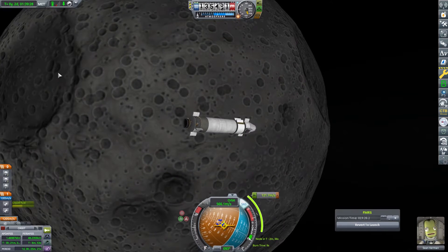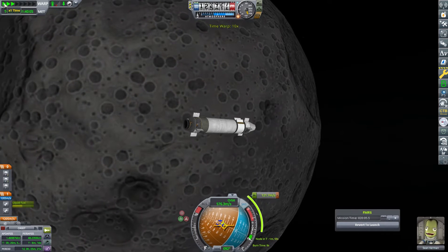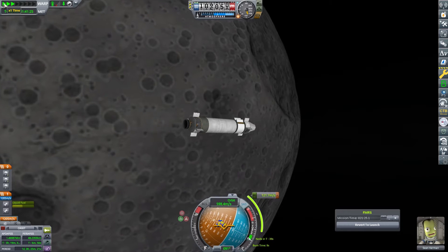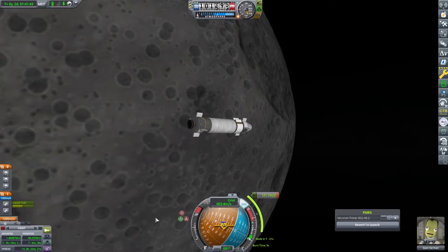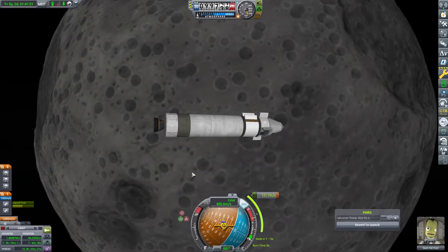Importantly, Sean has now progressed — he's got the ability to orientate the craft automatically, which makes the whole job just a little bit easier. You don't have to use maneuver nodes at this point; you could actually do it manually. You know where your prograde is and you can do all that sort of stuff from prograde.